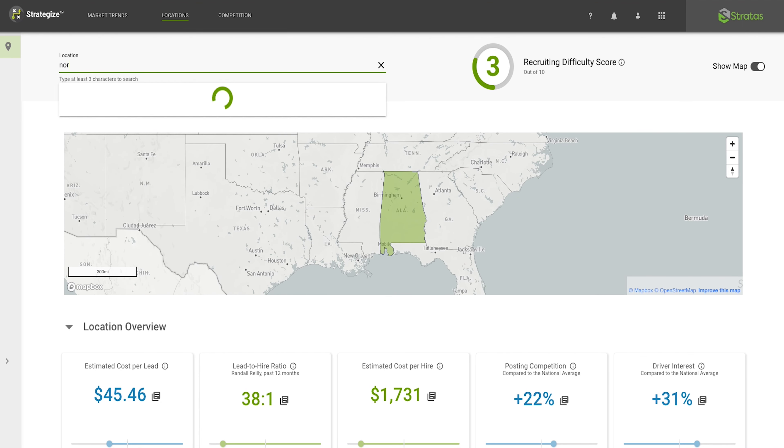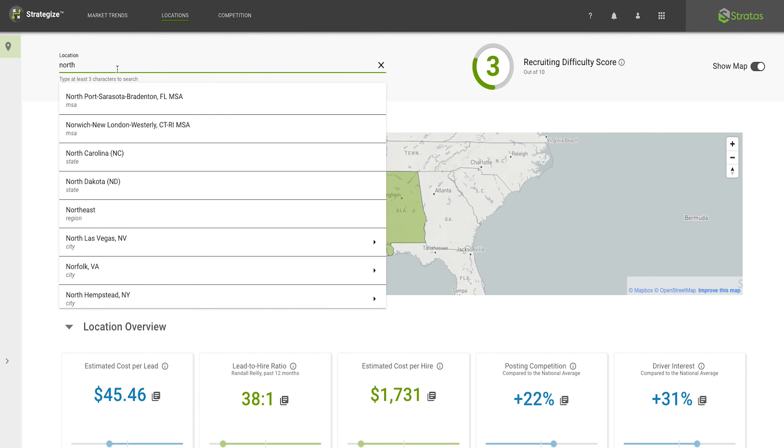The Market Trends tab provides the hiring cost and lead-to-hire data you need at lightning speed. Filter results by driver type and time frame to zero in on the exact driver segment and time that matters most to you.